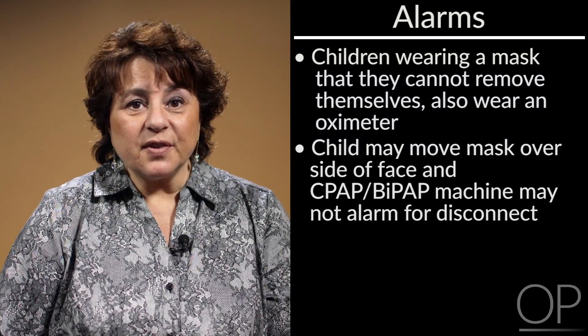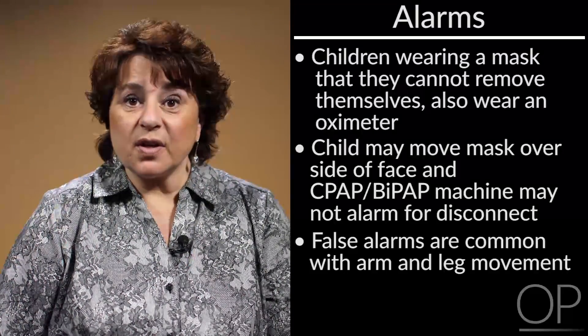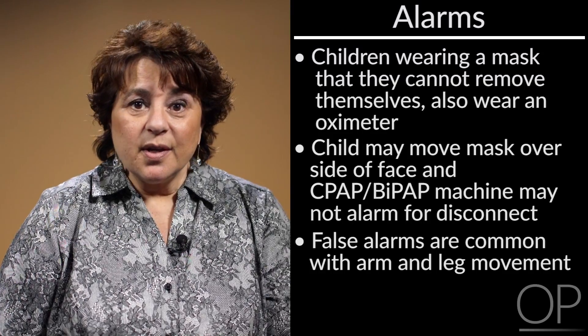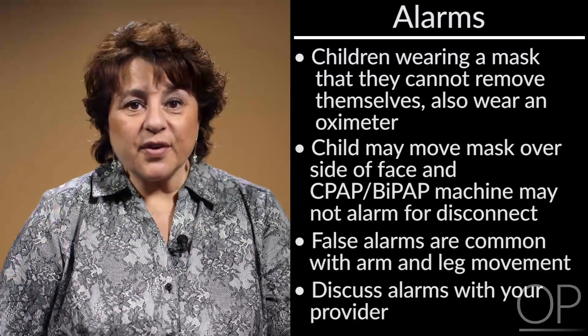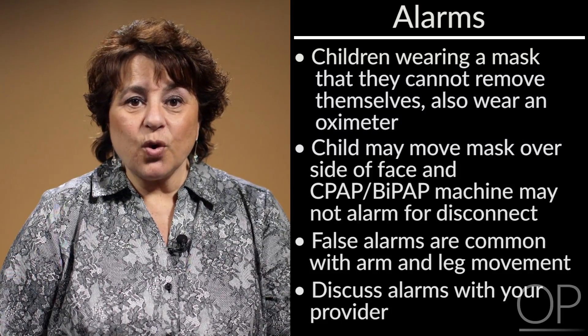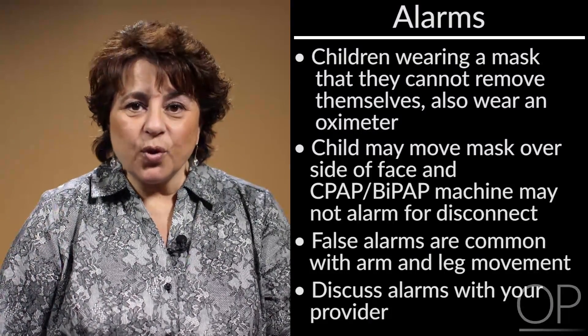The oxygen monitor is difficult to use with very active children as activity sets off alarms that are not accurate. Please do speak with your child's providers to discuss alarms for their safety when wearing a mask over their nose, and particularly those wearing a mask over both nose and mouth.